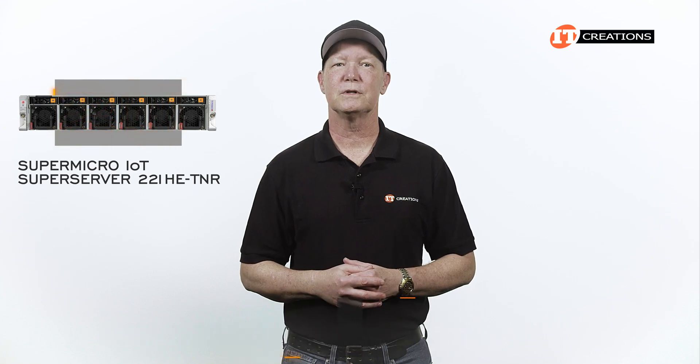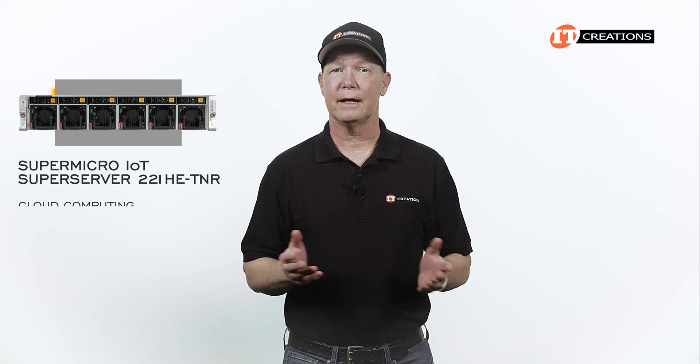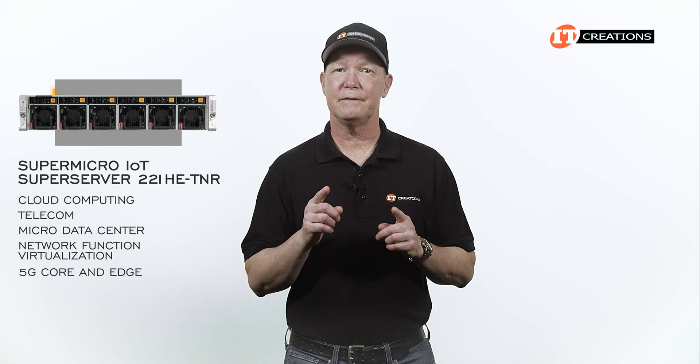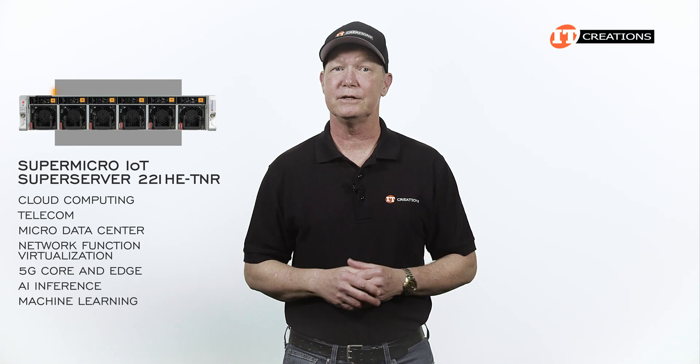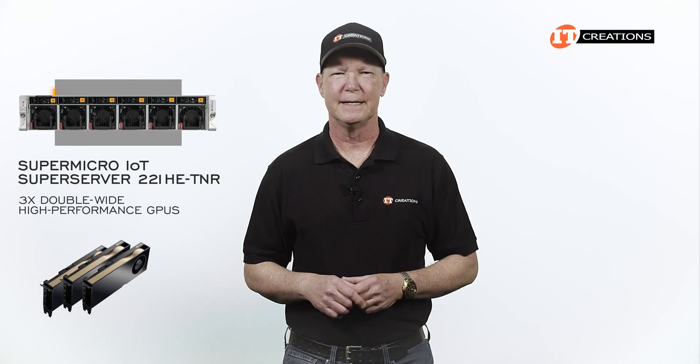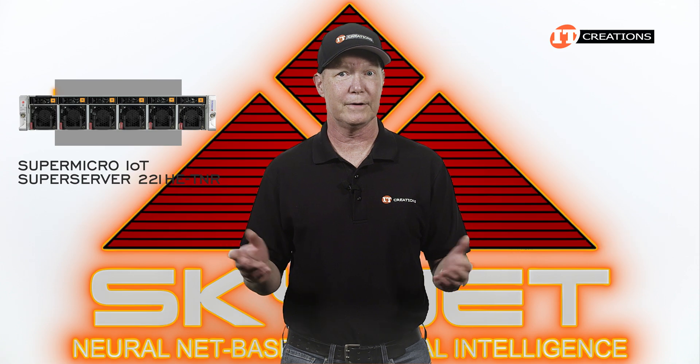This 2U platform supports a number of applications, including cloud computing, telecom, micro data center, network function virtualization, and 5G core and edge. But that's not all — AI inference and machine learning too, on up to three double-wide high-performance GPUs. Seems like every server under the neon lights of a data center or server room supports AI in some way or another. Skynet, anyone?